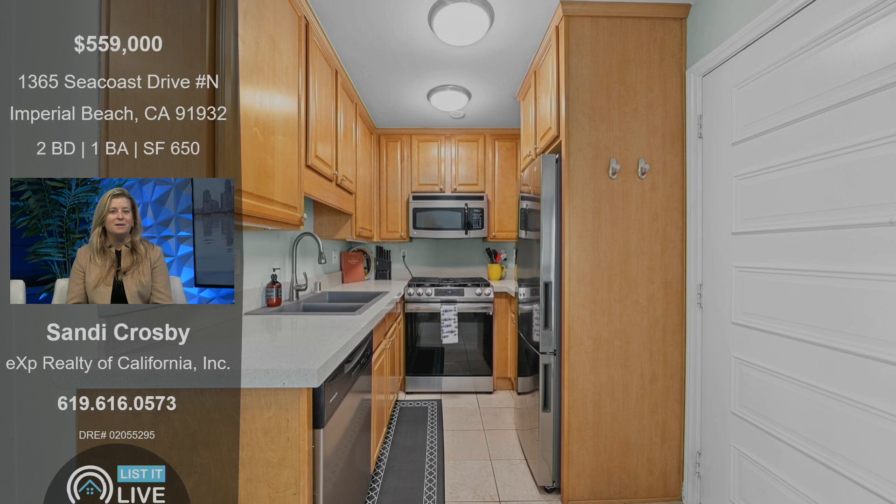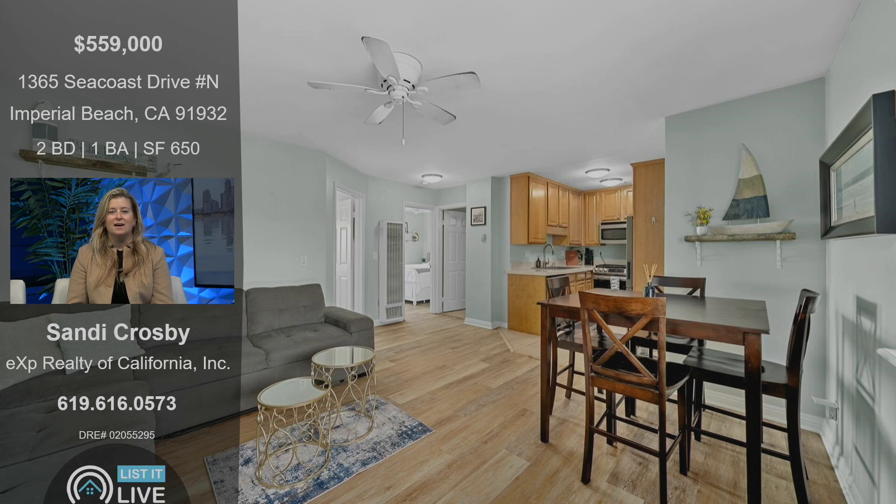It's two bed, one bath. The owner redid the countertops and the floors. And the feedback we've gotten on it so far is that it lives much larger than the 650 square feet that it is. It's a really great little entertaining space, and the rooms feel very, very substantial.